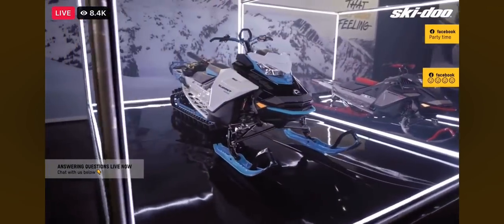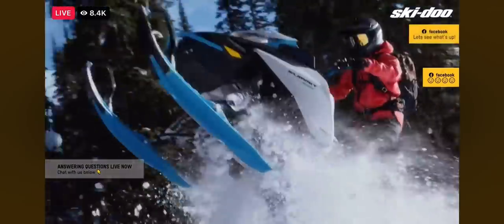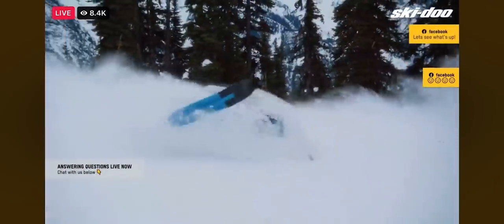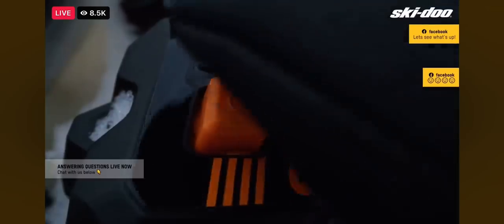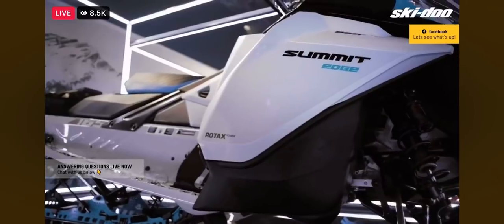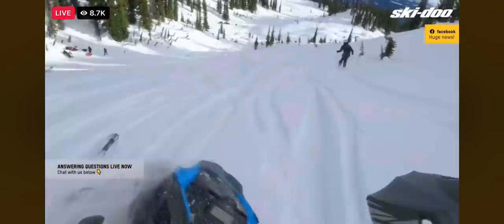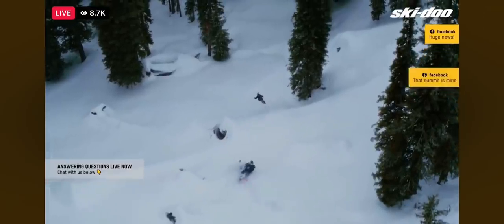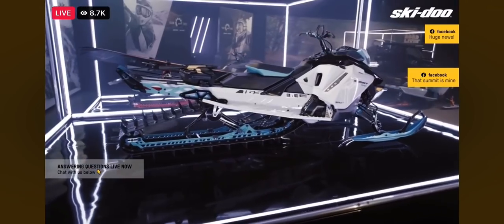The Summit Edge is our new premium in-season package with great technical features that offer a higher performance option to our Summit SP model. Imagine a short tunnel, a shot starter system standard, a lightweight compact seat, a side panel wrap for premium look and added protection, and some really nice color choices. The Summit Edge is the perfect package for that experienced rider shopping in-season for a sled with proven performance, awesome updated features, and a great standout look.